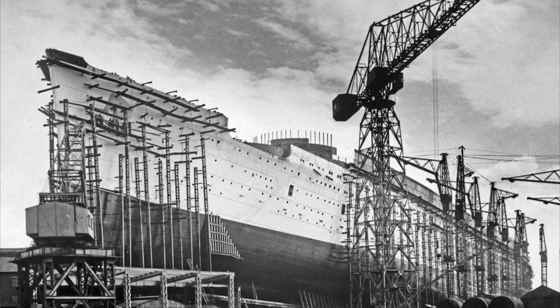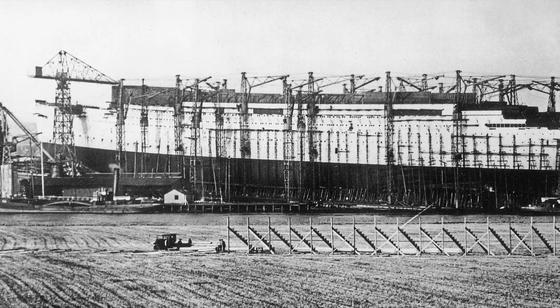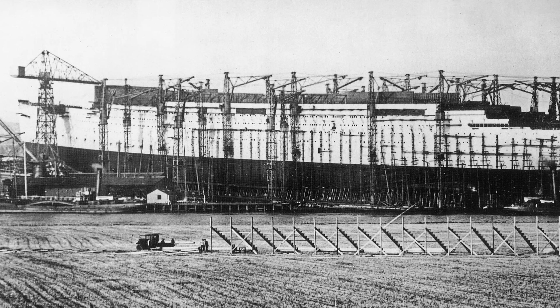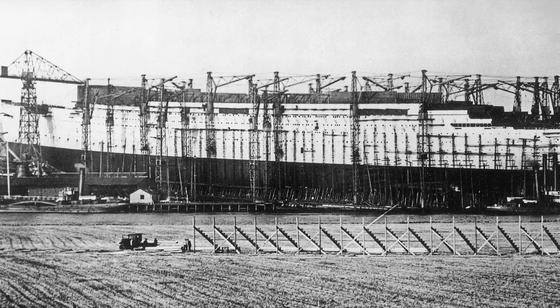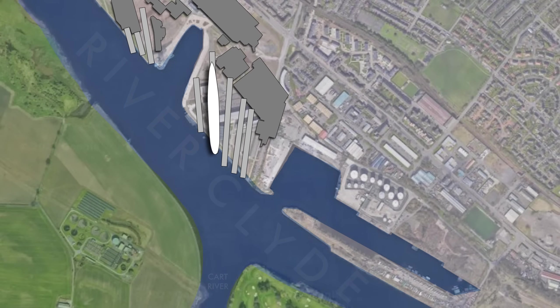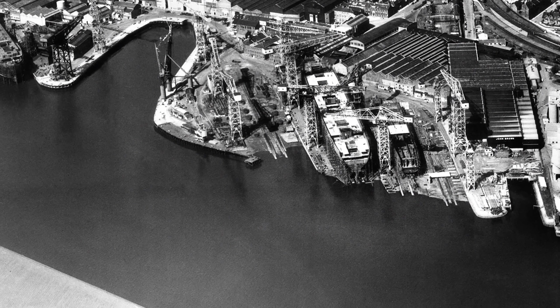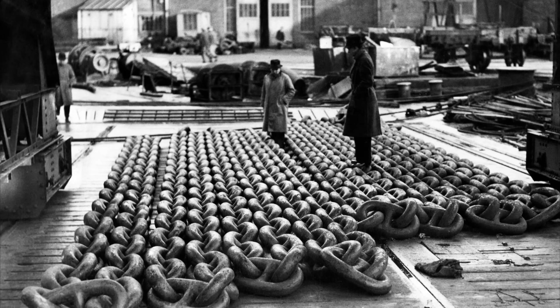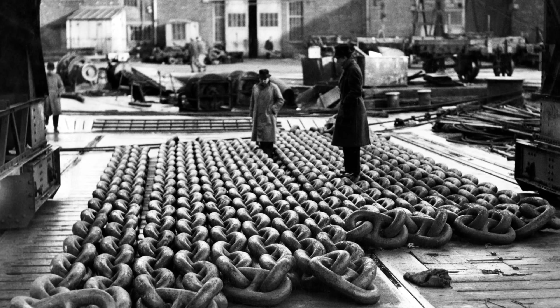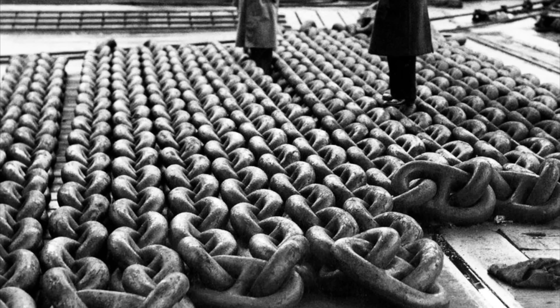Even though the hull was empty and carried none of the immense boilers and machinery that would power it through the water, she already weighed as much as 36,000 tons. Getting this enormous mass safely into the water for the first time would be no easy feat. The Queen Mary was being built on the slipway, but at 1,019 feet long, there was a real danger she would run aground on the opposite side of the Clyde River after launching. To remedy this, five acres of the Clyde and Cart banks had to be dredged, and 2,350 tons of drag chains would be fixed to the ship's hull to keep her from running aground.